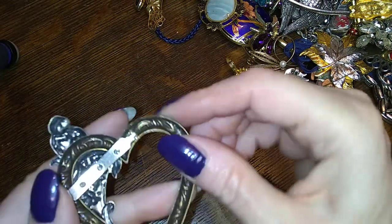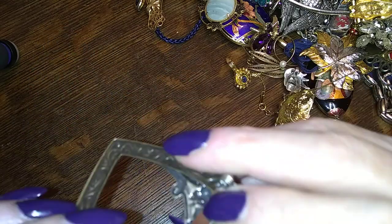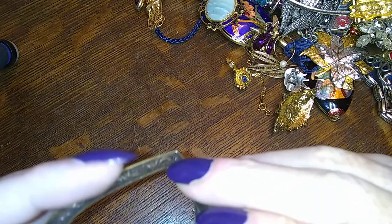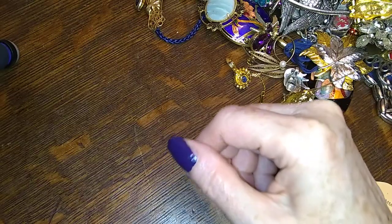Here is a really cool brooch that looks like somebody made with pieces — no name, and it's broken — it has no sword, no pin stem — so that goes in the crafts pile.